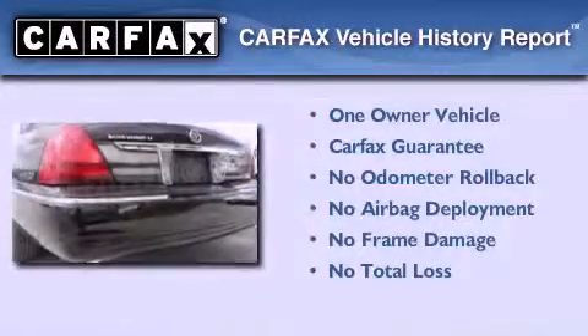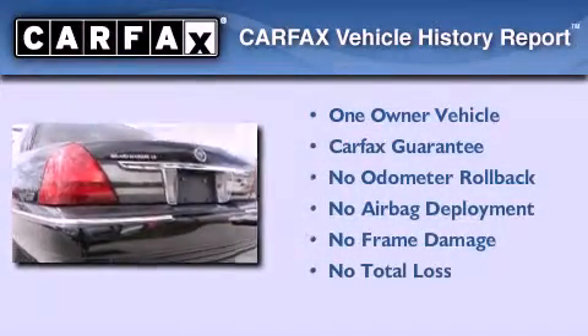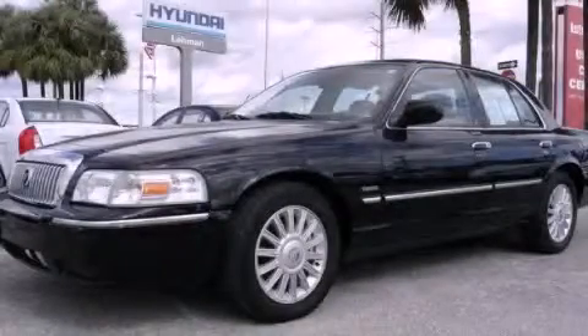This Mercury has had only one owner, and it qualifies for the Carfax Buy-Back Guarantee. Contact us today to arrange your test drive.